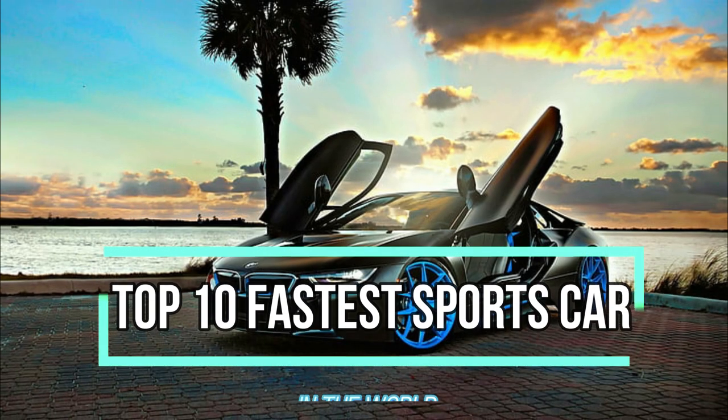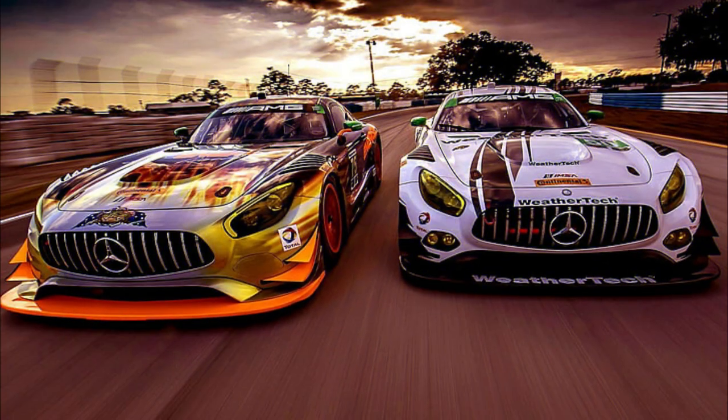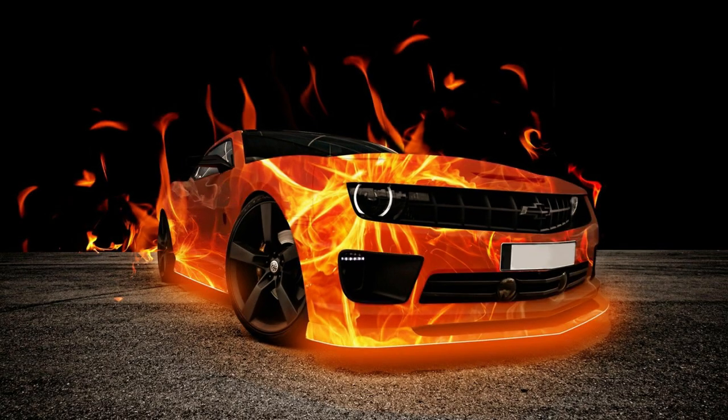There has always been competition among car manufacturers to make the fastest car in the world. In 1987, the automotive world was left in awe when the Ferrari F40 became the first production car to break the 200 mph barrier.